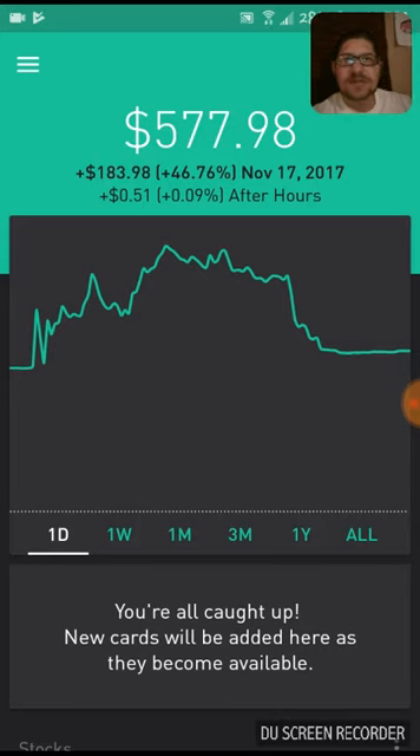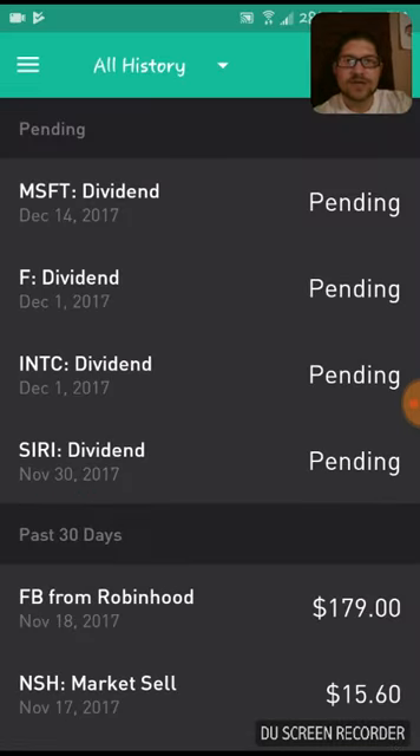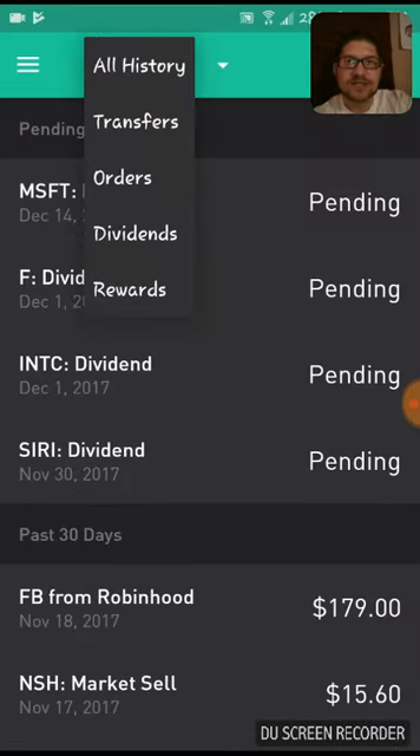A lot of exciting stuff happened this week. I did get into this video a little bit late this week, but let's just move forward. So between the 11th and Friday the 17th, I did get three free shares, and I will show you that right away. That's pretty exciting stuff.